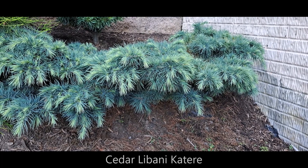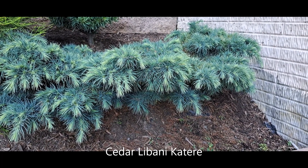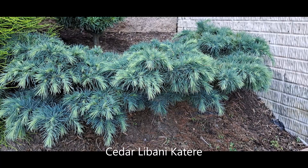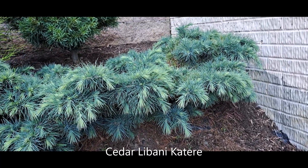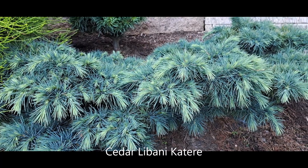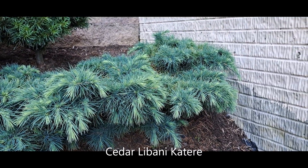On the right side I have another cedar. This is a dwarf variety of Cedar of Lebanon, and it's called Cedar Libani Kater. Also very beautiful — two-colored branches, cascading, arching. And it slowly but surely grows.